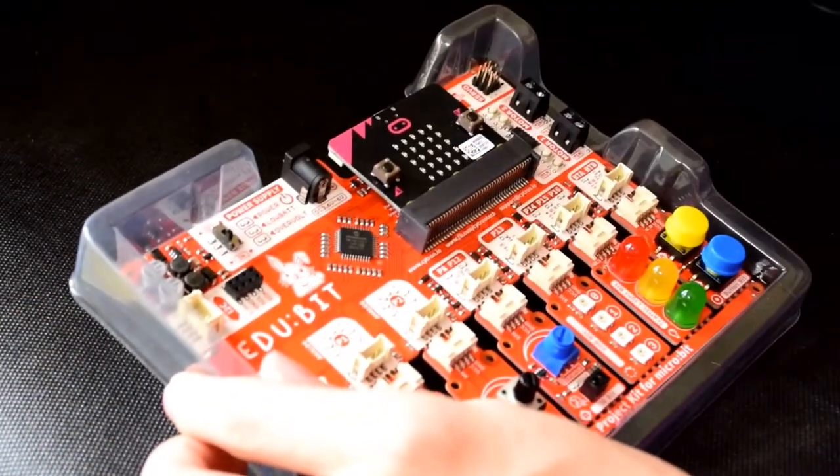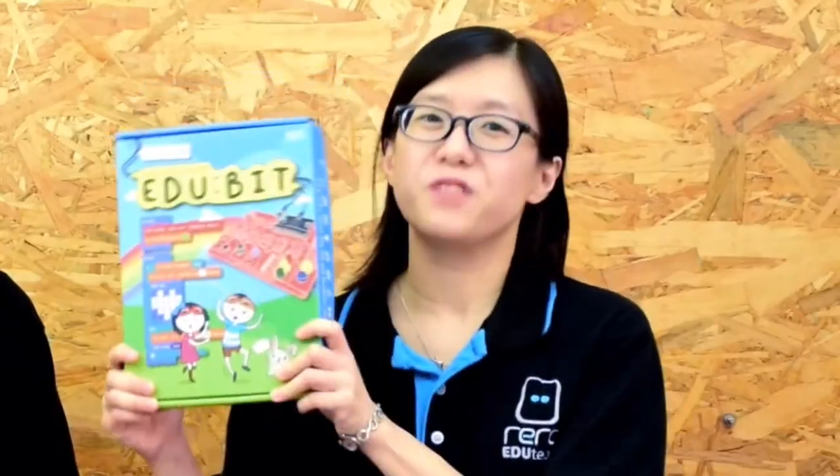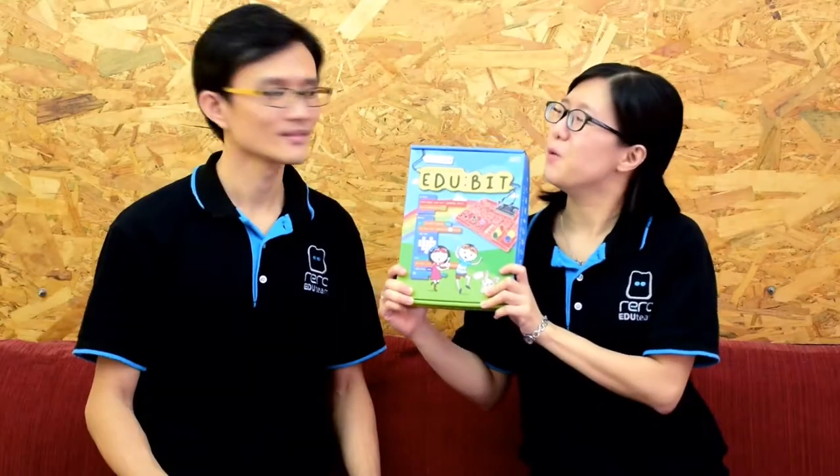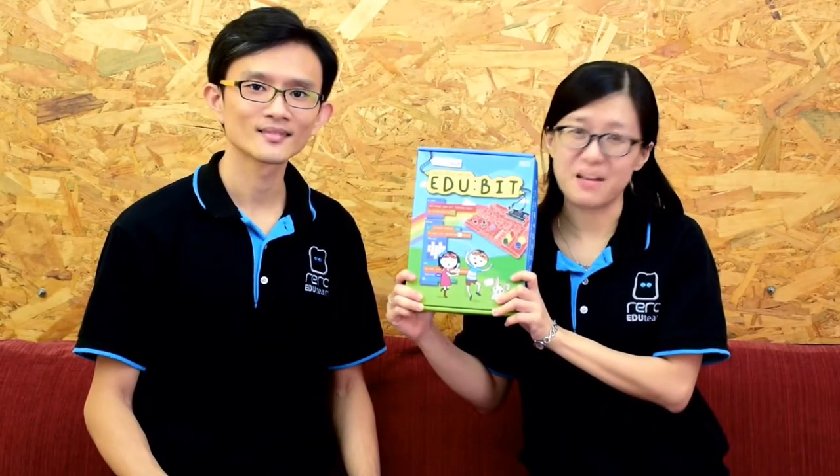Plugged into EduBeat, and now anyone can learn to code right away. We wish for EduBeat to be part of every family's collection — not just another STEM learning tool, but one that will bring the whole family together for hours of fun and bonding.